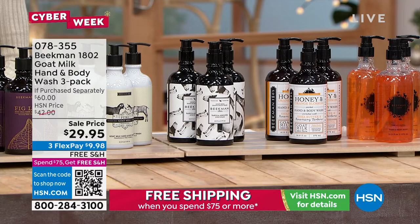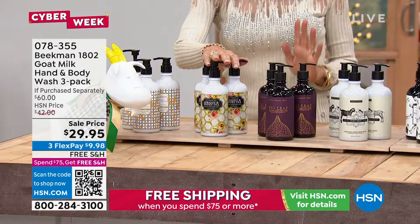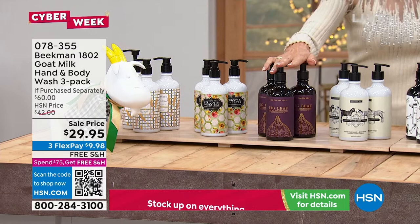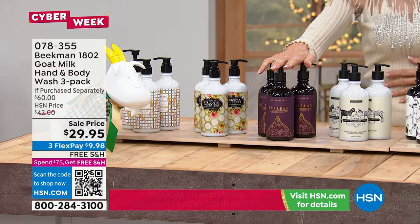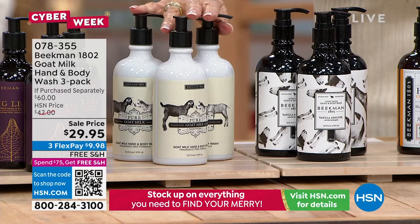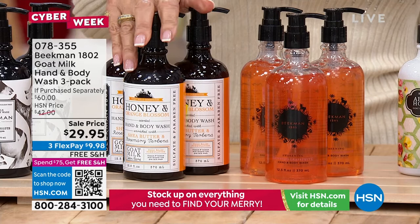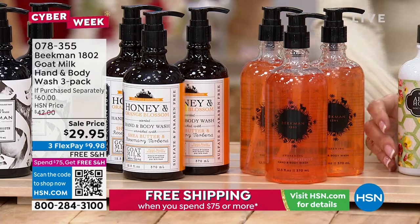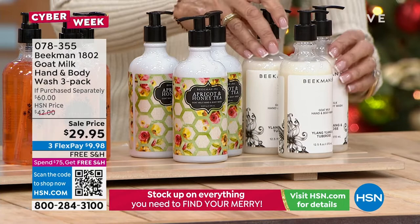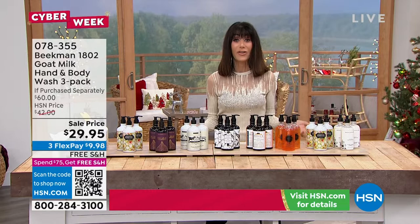We have a lot of fabulous choices: lavender — doing good. Apricot and honey tea — great. Fig leaf — 300 available. Pure — always tends to sell out quickly, about 400 available. Vanilla absolute. Honey orange blossom. Honey grapefruit. And ylang ylang tuberose. That's all your choices. $60 value, our HSN price is $42 — it's $29.95 today with free shipping and handling. These are super concentrated — you don't have to use 14 pumps to get a lather. Super effective.